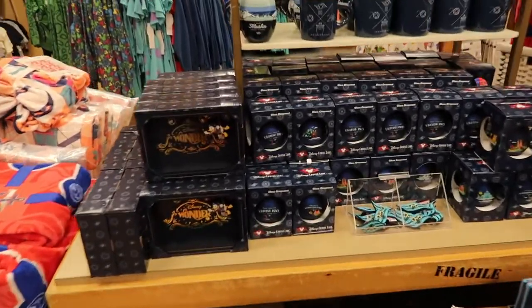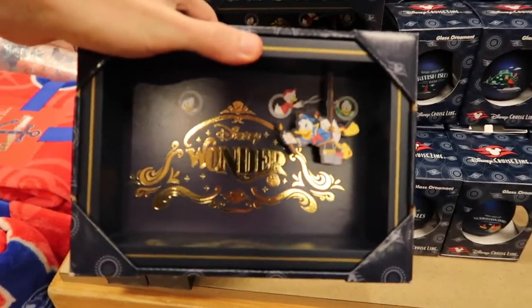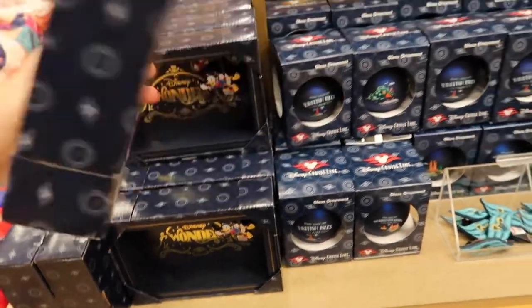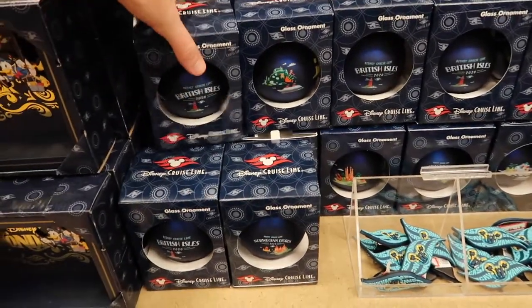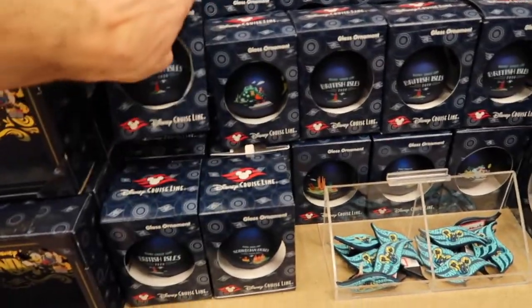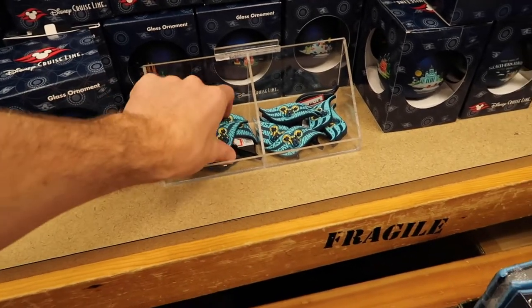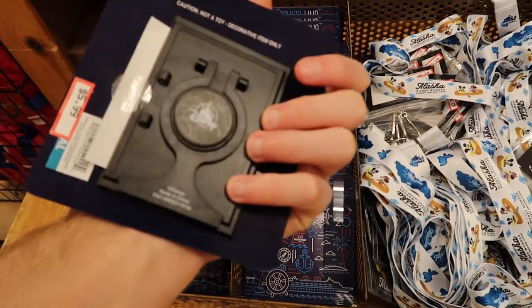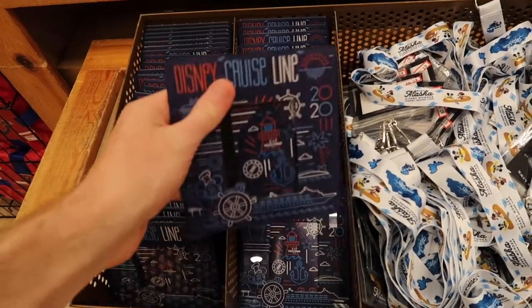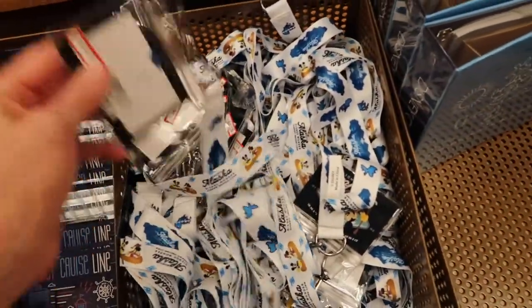The cruise line merch has really been taking over lately. There's a Dumbo one and also Huey, Dewey and Louie with Donald Duck painting - these are $9.99, originally $19.99. They have a bunch of cruise line ornaments for $3.99, originally $14.99, and little magnets for $1.99. They also have cruise line photo frame magnets for $5.99, and lanyards for $3.99.